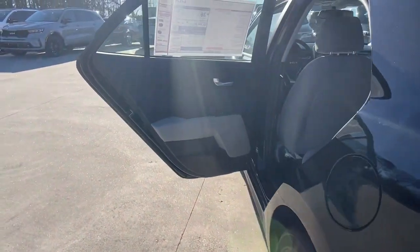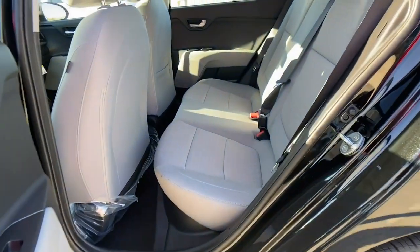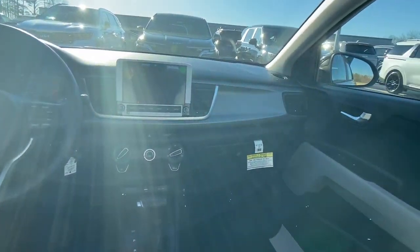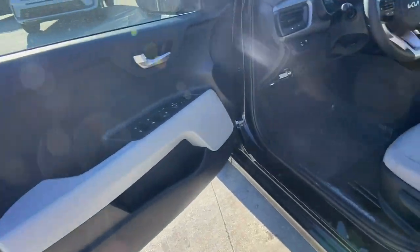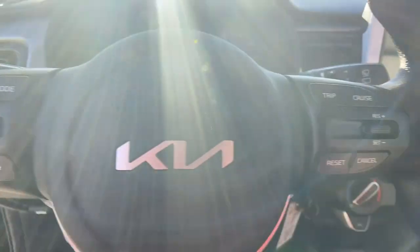These are just some of the great options this vehicle comes with: keyless entry, heated mirrors, backup camera, four-cylinder engine, rear spoiler, stability control, traction control, intermittent wipers, floor mats, and a tire pressure monitoring system.